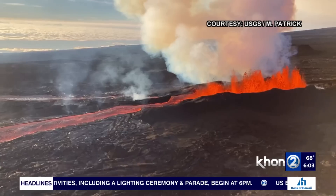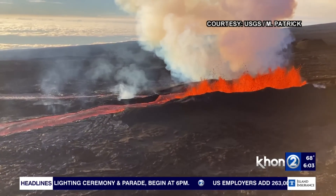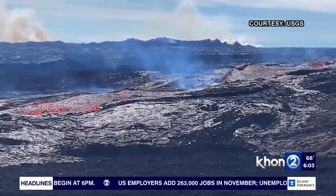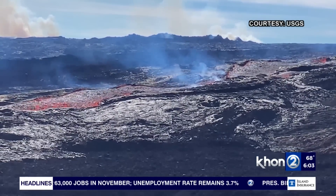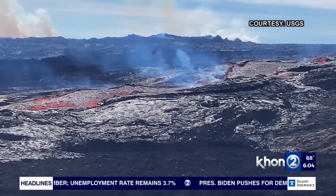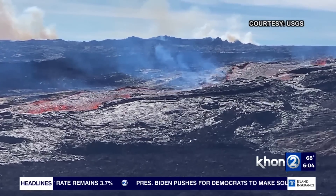It's accommodating some of that lava in the wider direction as well as in the longer direction — so maybe creating more fingers. Exactly. But nothing new overnight in terms of new fissures, no weird signals. So it's pretty status quo right now for us.